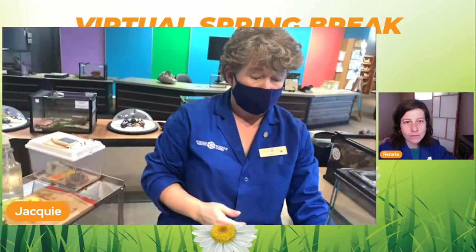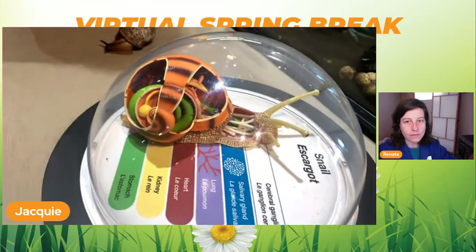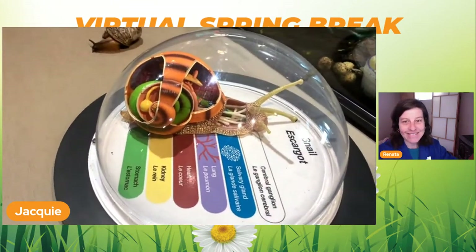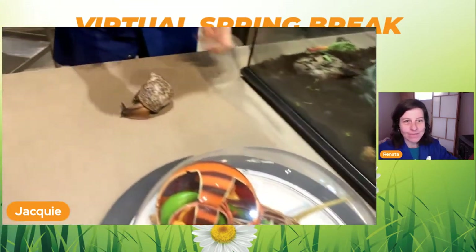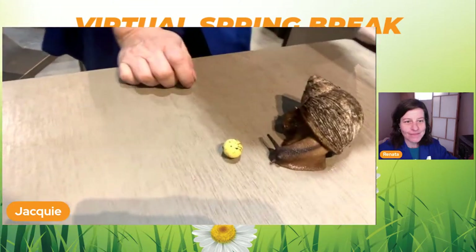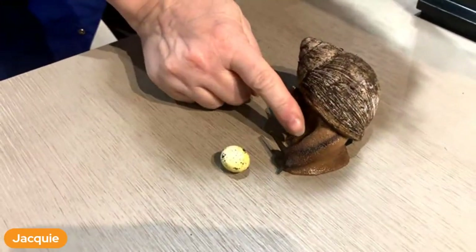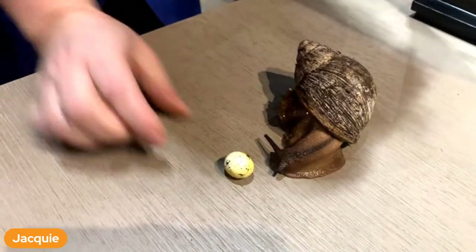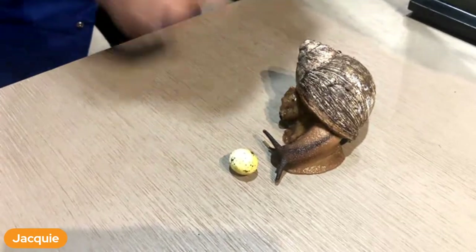Can they lose their shells? No, they cannot. If they lose their shells they won't be able to live anymore because all of their insides - heart and lungs - are in the shell and attached to it. When they're born we have lots and lots of eggs. This is an egg from these guys - it came out the side of his neck right there. That's where they lay their eggs.